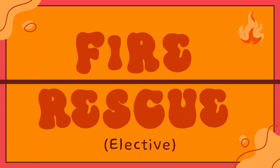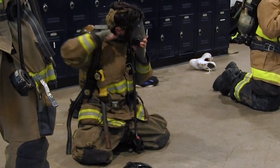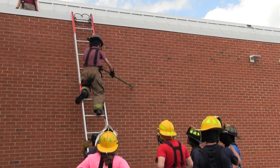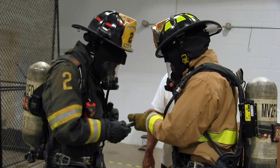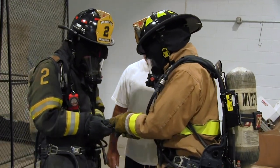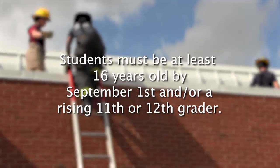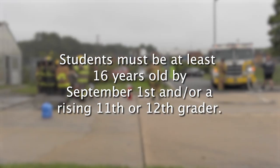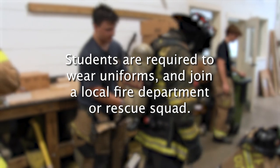Fire Rescue may be completed independently as an elective course if seats are available. Upon successful completion of this course, the student will be able to understand and apply principles of incident command, fire behavior, building construction, water distribution systems, fixed fire protection systems, ventilation, hose streams, fire prevention, inspections, ladders, and rescue techniques. Students must be at least 16 years old by September 1st and/or a rising 11th or 12th grader. Students are also required to wear uniforms and join a local fire department or rescue squad.